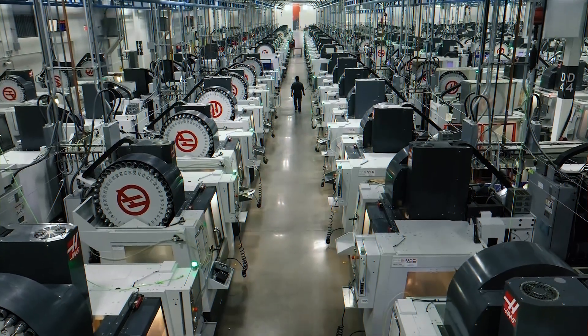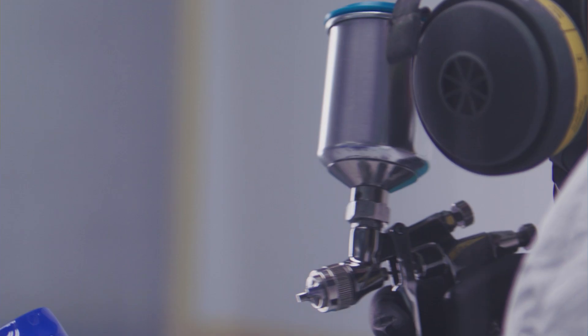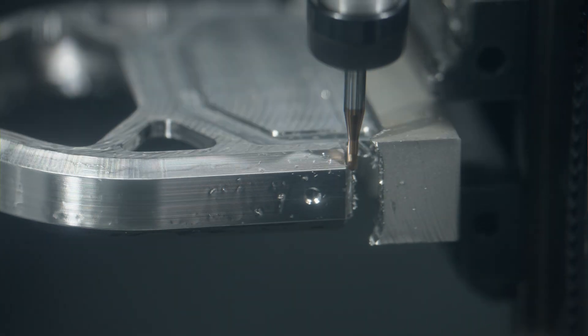Now let's break down the key factors you should consider when selecting a manufacturer for volume production. Capabilities: ask about their equipment, material options, tooling options, surface finishing treatments, machining options, etc. — making sure they have what it takes to support your project from start to finish.